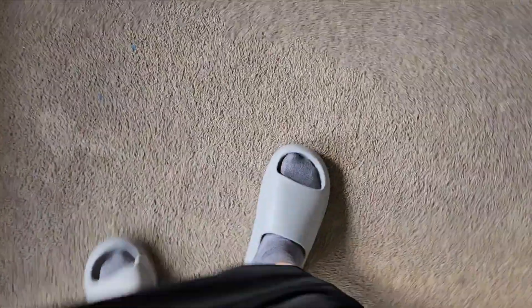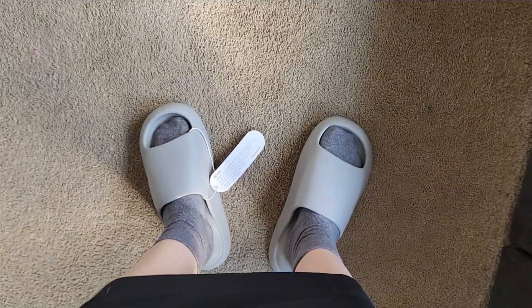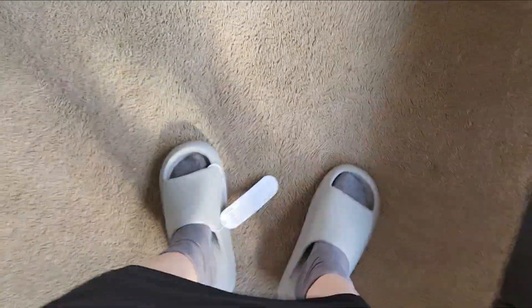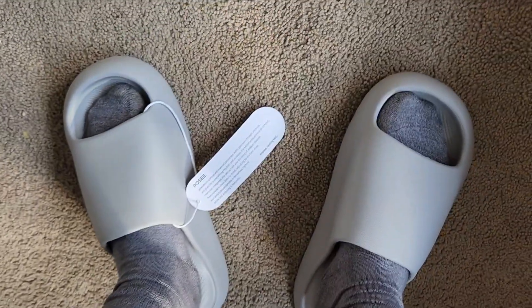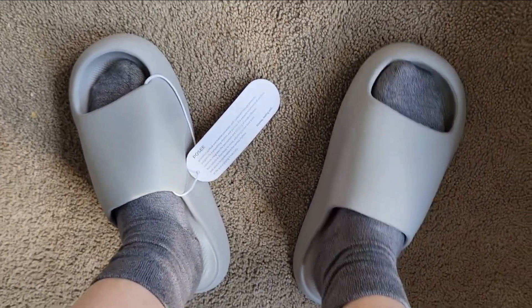It feels like I'm walking on the moon. I think I could bounce around — it feels like the gravity is lifted. This is amazing.